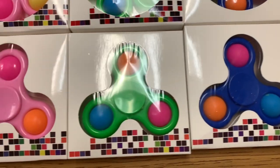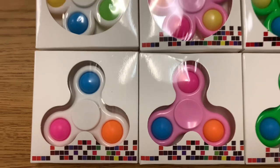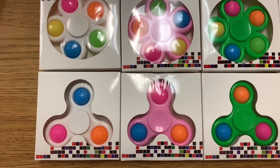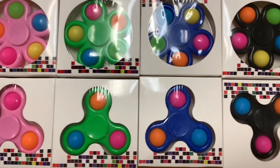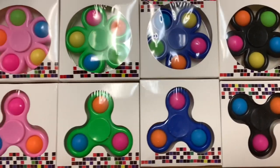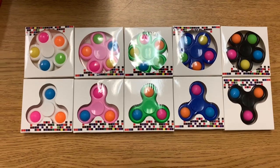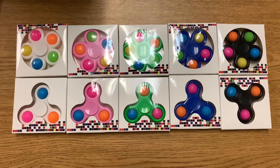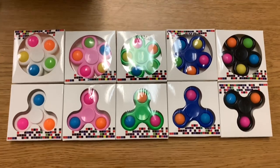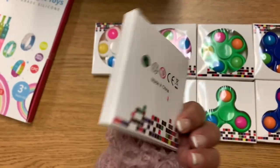My students are going to love this. I had only one spinner in my treasure box before, and my students loved looking at the one the one student was able to get. Now there's going to be a lot and they're all going to be able to get one themselves, so I'm super happy.